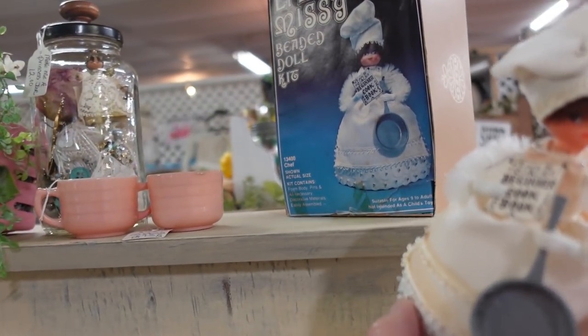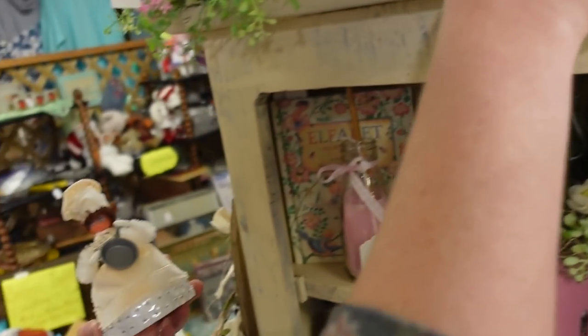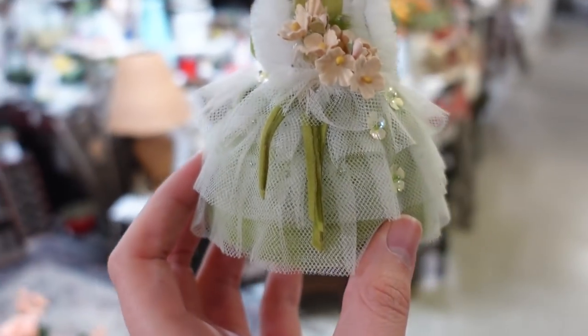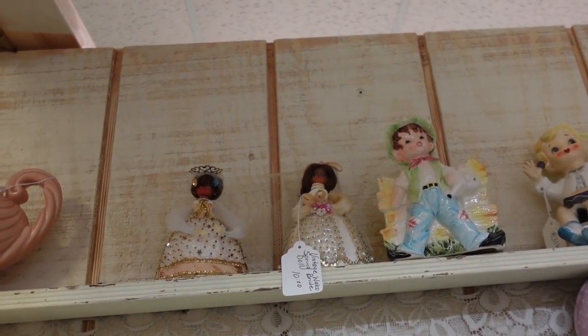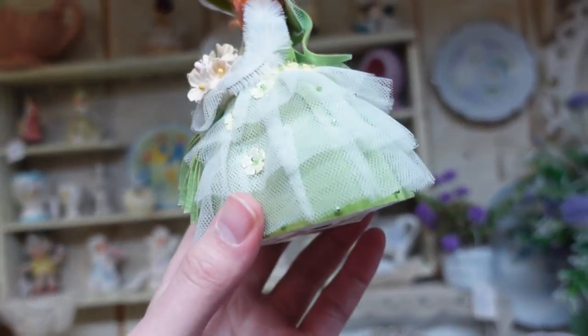How fun! Little Missy — ages nine to adult. How much is the cooking one? This one here is $21. I'm getting this one. And then I noticed the other sisters up here — they're $10. They're not as colorful. I like this one because of the green on her dress.